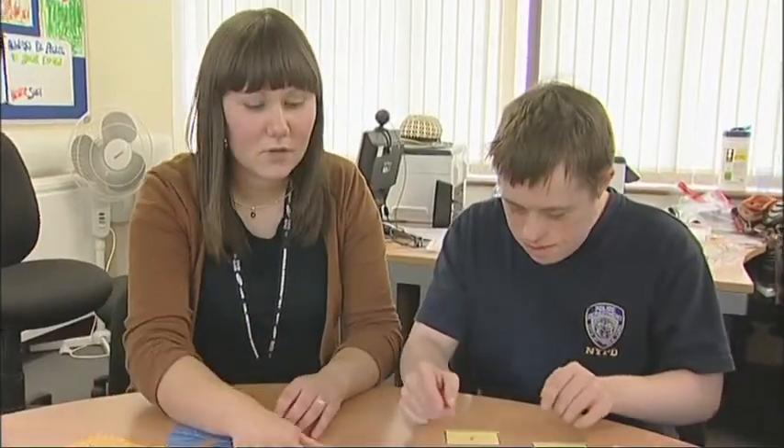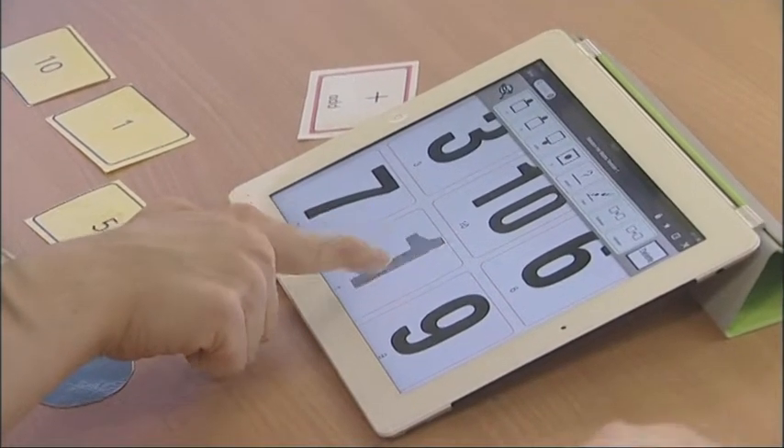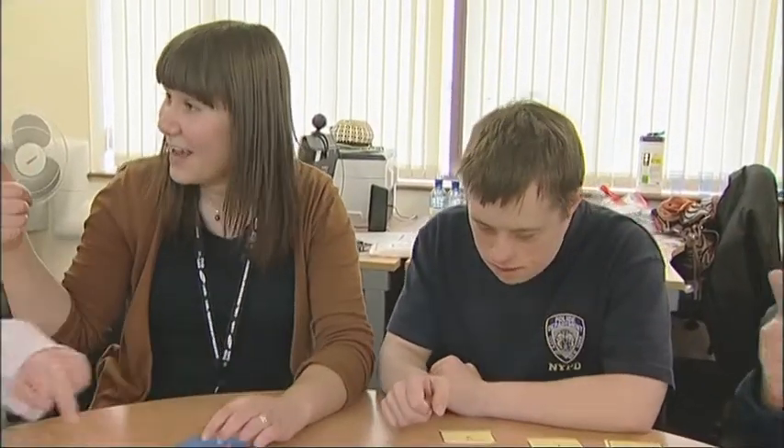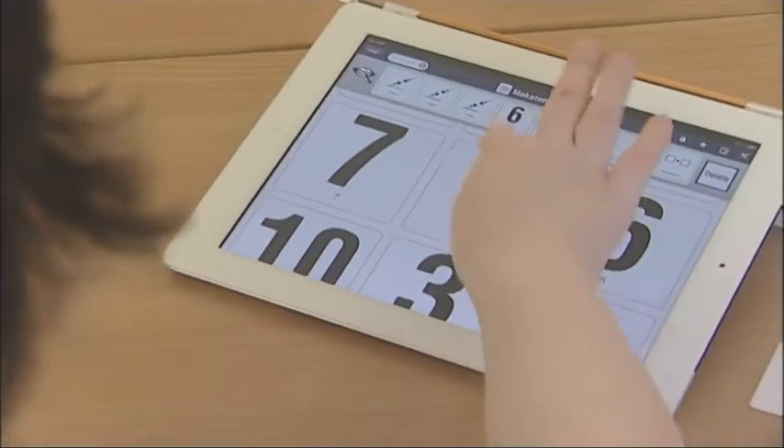As soon as they started using the iPad and the Makaton, they became really engaged in the session — they all wanted to have a go first, and while someone else was using it they'd look to see what they were doing and wait for their turn. When we started the project we hoped the iPad would enhance learning, which it definitely has, but what we've learned more is that the Makaton symbols and signs have been a fantastic concrete reference for maths vocabulary.